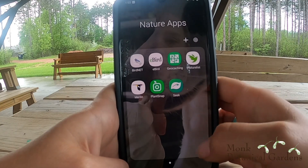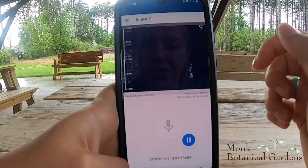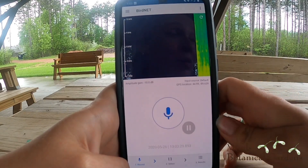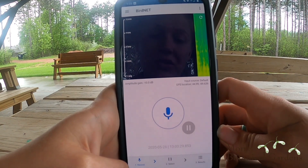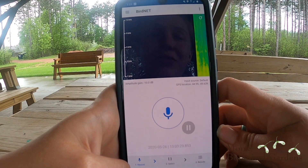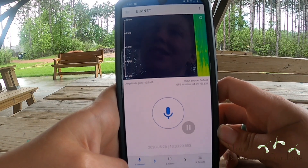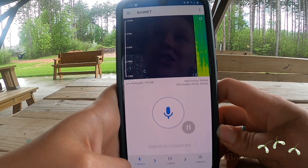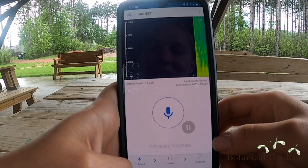To use BirdNet, download it and open it — it'll show you at the bottom who made the app. The app is created by Cornell University, and it's kind of a prototype app, so it's not available on all devices, just Android devices right now. If you have any feedback for them they'd appreciate it, but otherwise just downloading and using it is really good support if it's something you like.